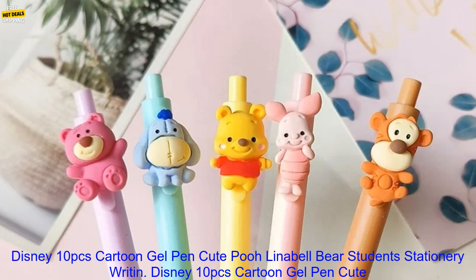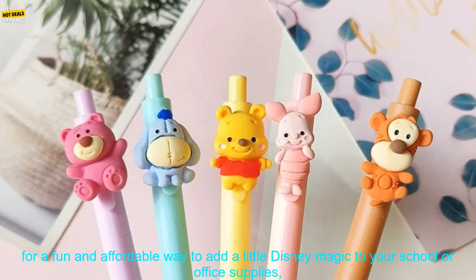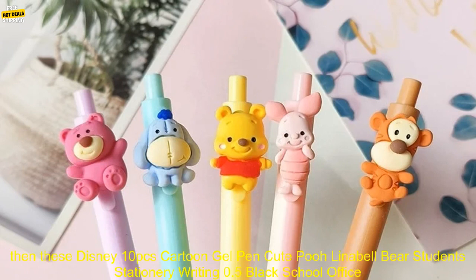Disney 10 PC's Cartoon Gel Pen Cute Pooh, Lina Belle, Bear Student Stationery Writing 0.5 Black School Office Signature Pens Supplies Review. If you're looking for a fun and affordable way to add a little Disney magic to your school or office supplies, these pens are a great option.